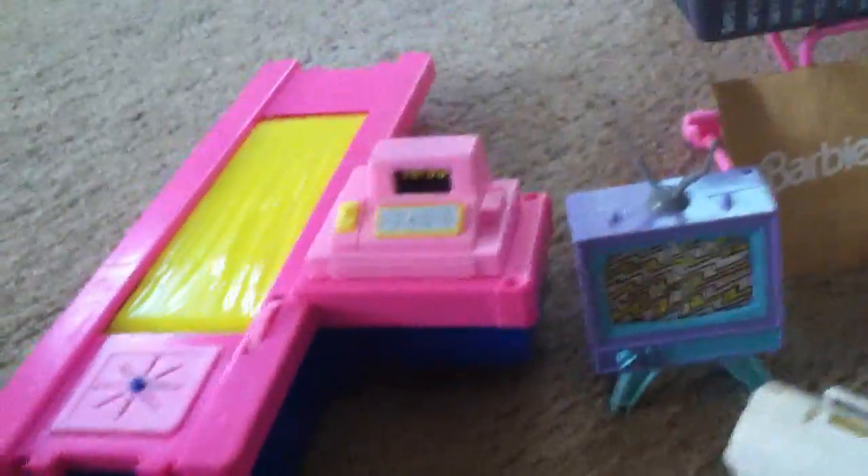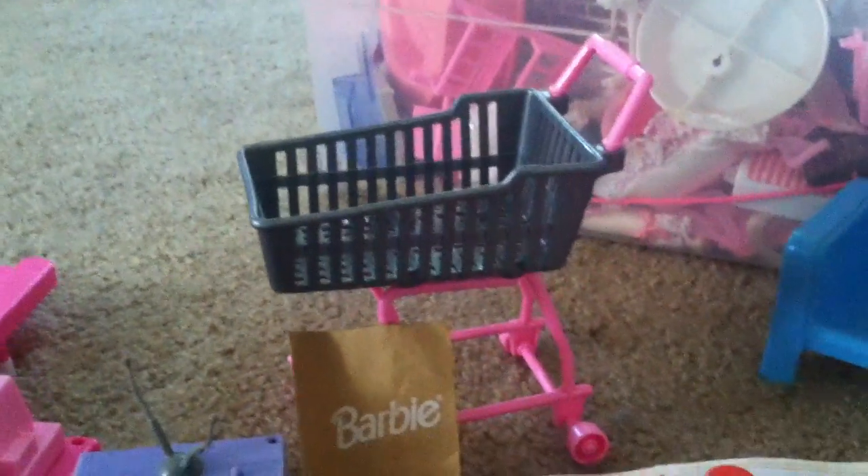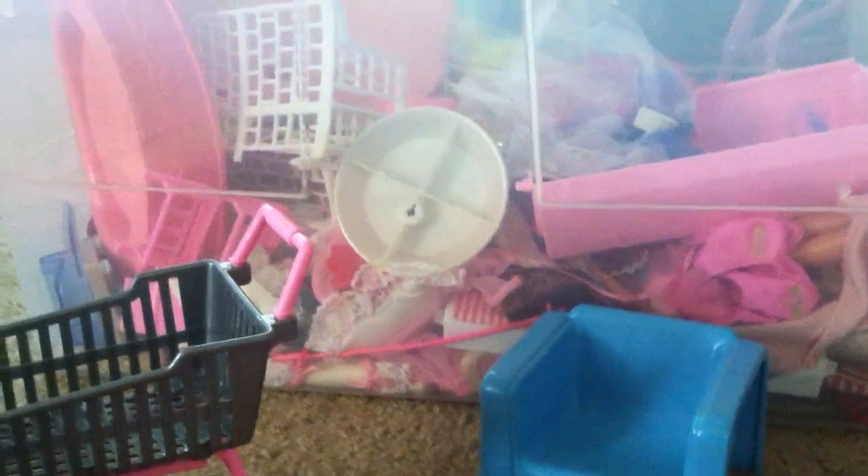And here's the grocery cart from the grocery store. And the checkout counter. There's the shopping bag, the shopping cart. And there's one of the chairs. As you can see, there's a whole bin behind us.